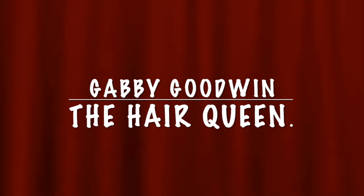Today we have Gabby Goodwin. Hello, today we're here with Gabby Goodwin from Gabby's Bows. So for the people who don't know, what is Gabby's Bows?